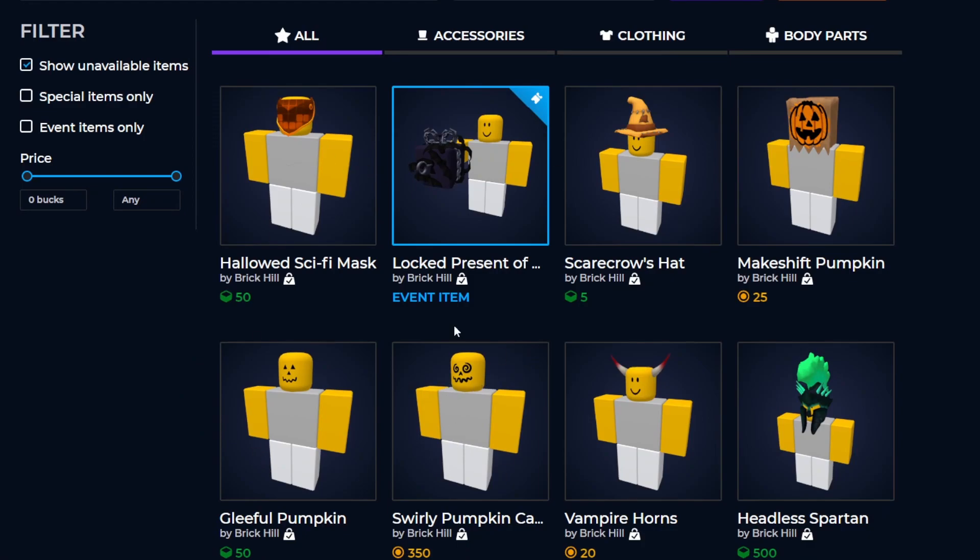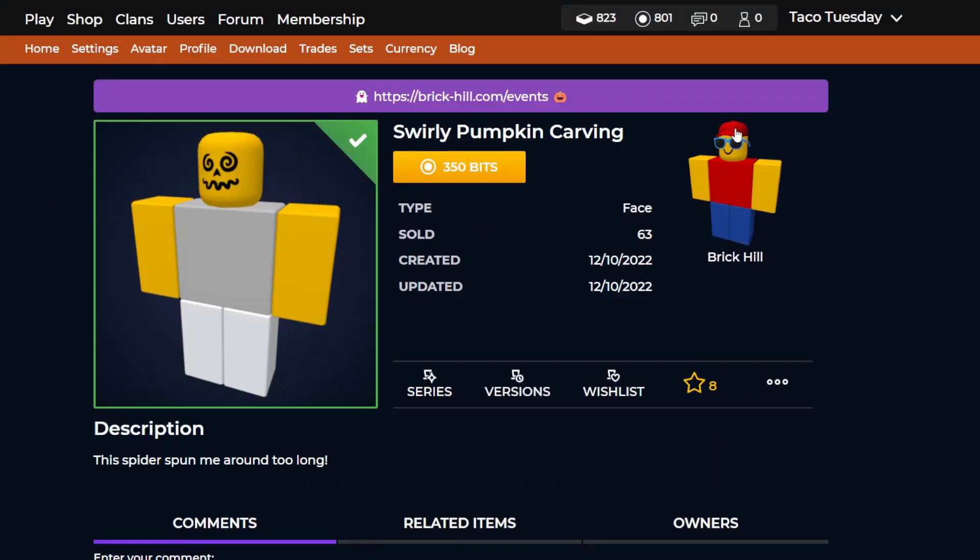If we go to the shop right over here, we actually see a couple of new items — five new items and one event item, so we'll go over all of these. Starting off with the first three, we have some pumpkin faces and the makeshift pumpkin that won. It seems like since it won, it got some other pumpkin items released. Both of these faces are pretty expensive, so if you want to get them I'd probably wait until towards the end of October.